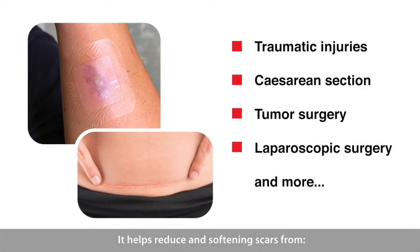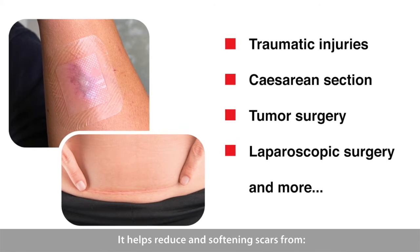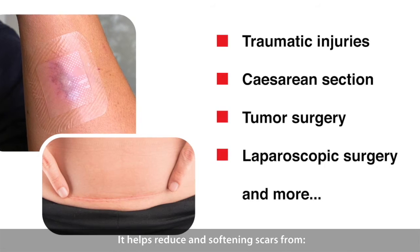It helps reduce and soften scars from traumatic injuries, cesarean section, tumor surgery, laparoscopic surgery, and more.